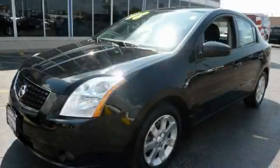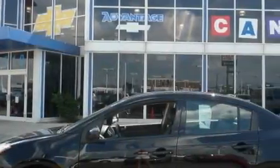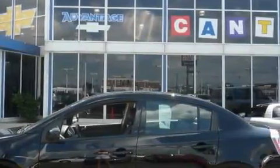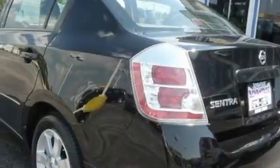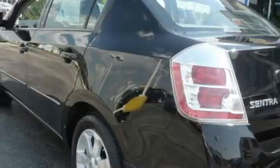This is a 2008 Nissan Sentra. It has a 2.0 liter, 4-cylinder engine and an automatic transmission. With an EPA estimated rating of 36 miles per gallon on the highway, this vehicle helps leave money in your pocket where you want it.